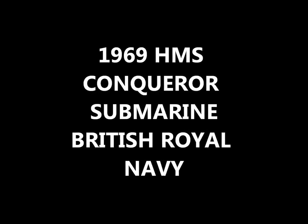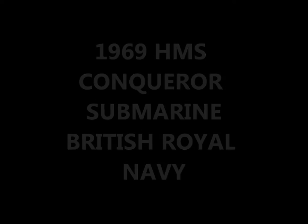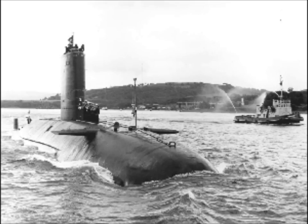Hello there and welcome to Trains, Planes and Automobiles. What we will be talking about today is the 1969 HMS Conqueror submarine.